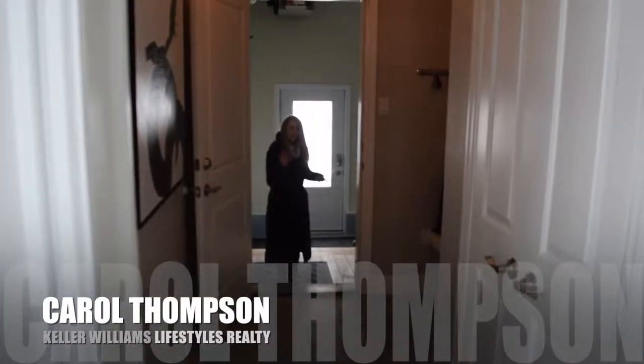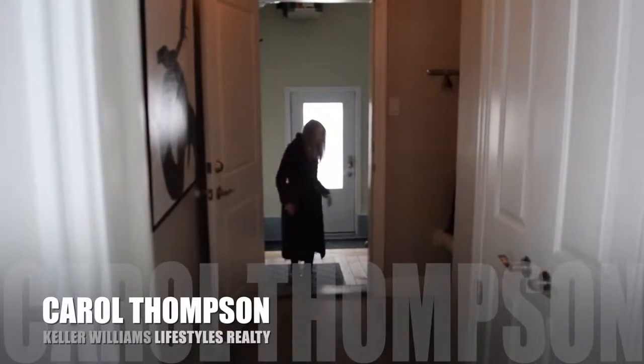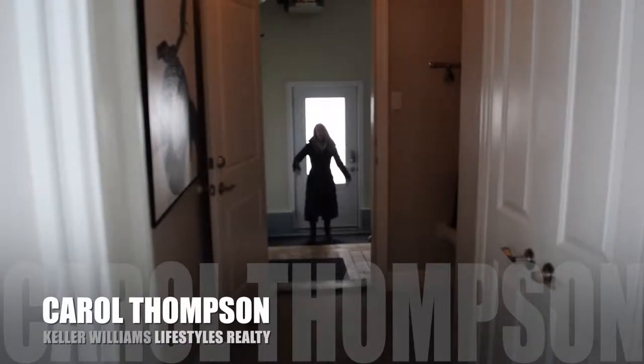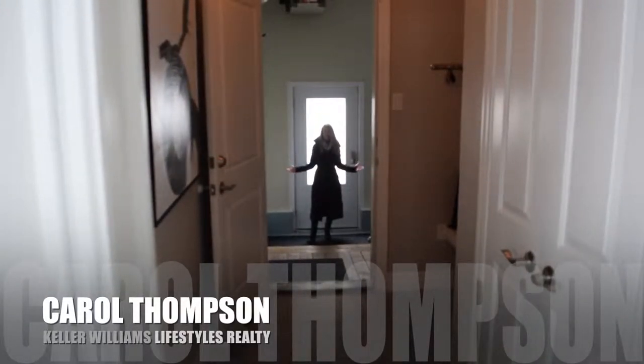Let's grab our coats — what a wonderful mud room. I certainly wouldn't want to bring mud into here. And then you come on out into the double car garage, which has tons of room, and we can head outside and check out the shop, the backyard, and everything else outside.